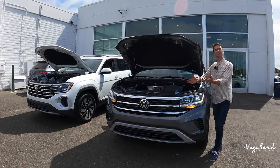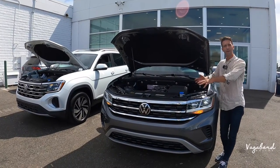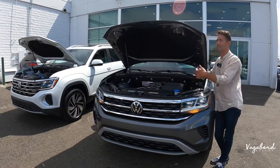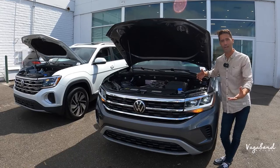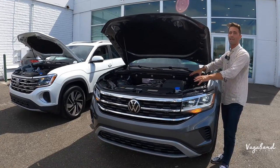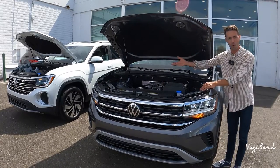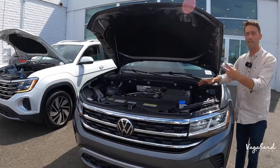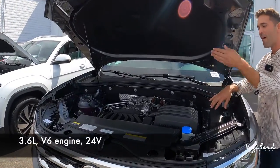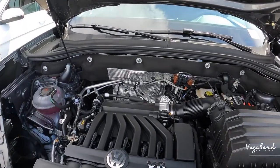Now let's kick off this video with specs. Looking at the 2023 Volkswagen Atlas SE with the technology package. What does Volkswagen have in the 2023 that they're getting rid of in the 2024? They literally had two engine options, and this exact car has the 3.6 liter V6 engine — 24 valve dual overhead cam, naturally aspirated.